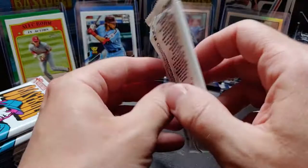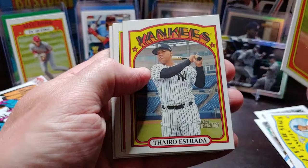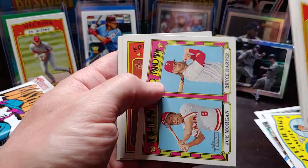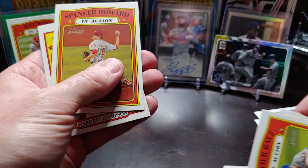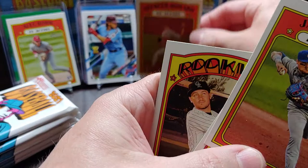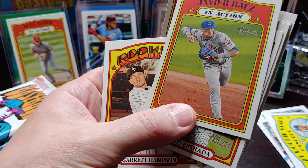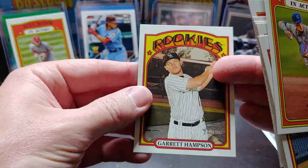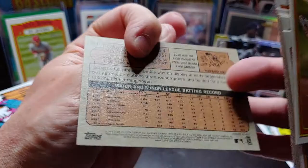Next: Javier Baez, Thairo Estrada, Luis Robert, Vladimir Guerrero Jr., Austin Slater, Rick Porcello. Got a Then and Now of Joe Morgan and Bryce Harper — that's a nice card. Spencer Howard rookie card in action. Another rookie: Garrett Hampson — he's got the RC on the card, it just says Rookies, but he had his rookie cards in 2020 I believe. No short prints.